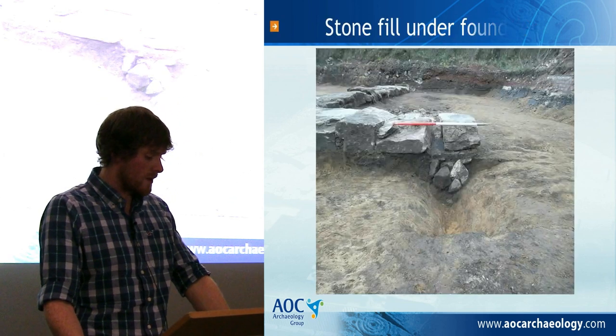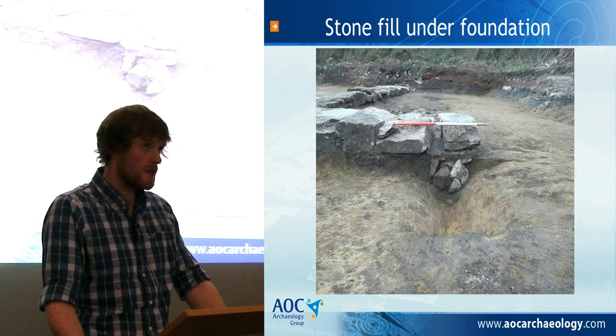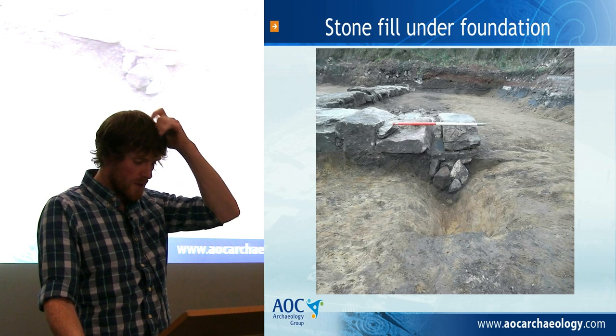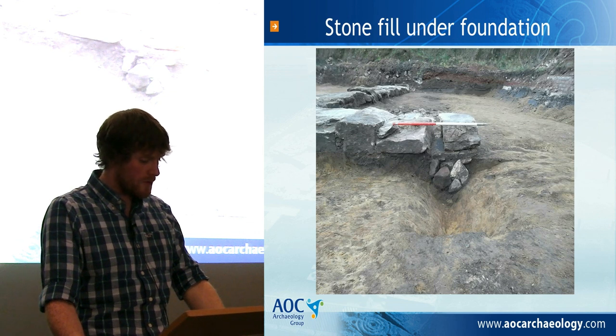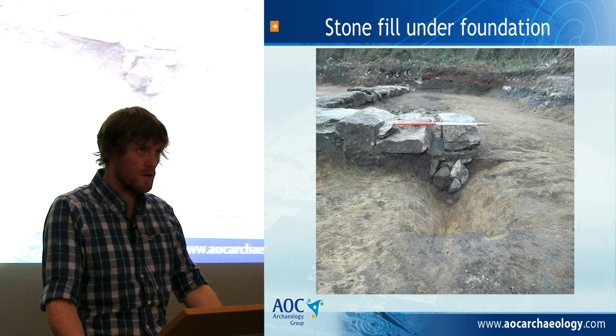Interestingly, where this foundation crossed the former field boundary, large stones had been placed within the ditch fill in order to stabilise the construction of the wall. Another small change to the fort's layout is the enlargement of the powder magazine perimeter wall, with another building included within it. Finally, the well appears to have gone out of use in this period, indicating the possibility of piped water being used in the fort for the first time.